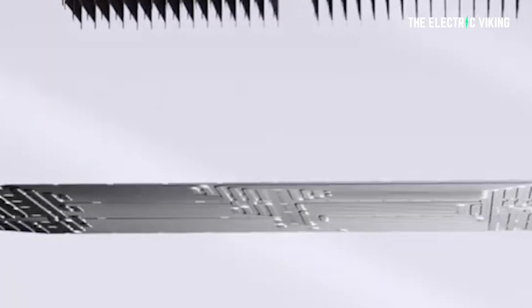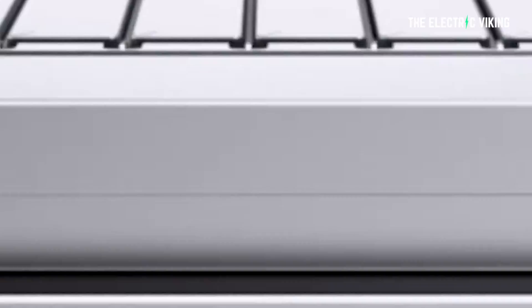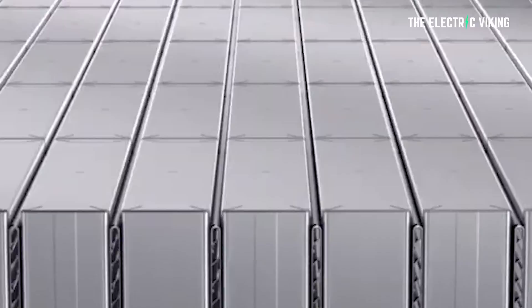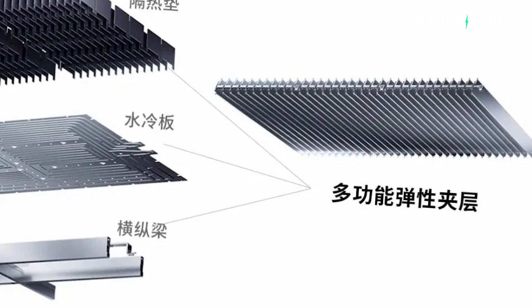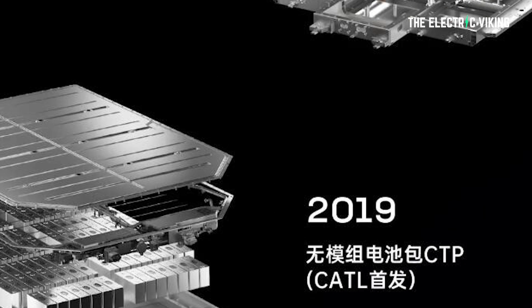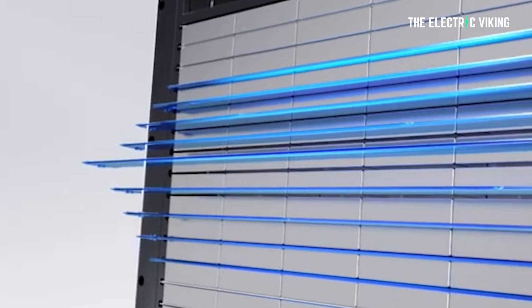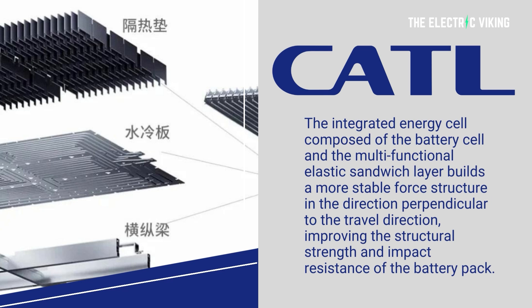One of the ways CATL have been able to provide such a revolutionary product is by eliminating the cross beam, the water cooling plate, and the thermal pad — which were all separate designs — and integrating them into a multifunctional flexible sandwich for more efficient system integration. The battery actually has micrometer bridge connections within the flexible sandwich that flexibly expand and contract to match the cells' breathing, enhancing the cells' full life cycle reliability, according to CATL.